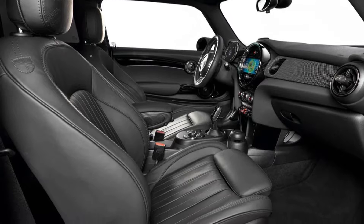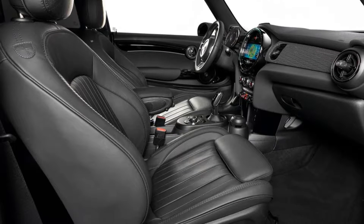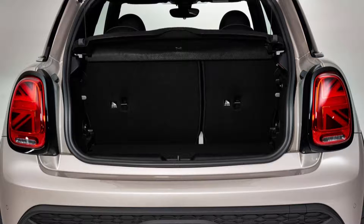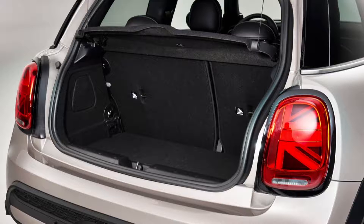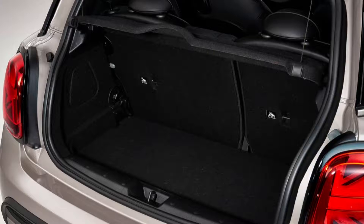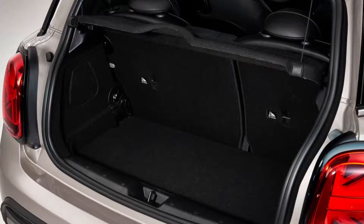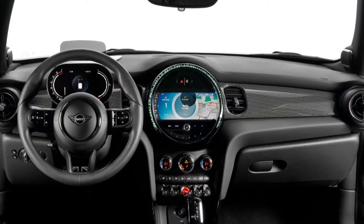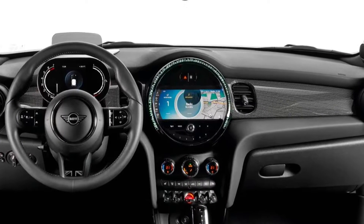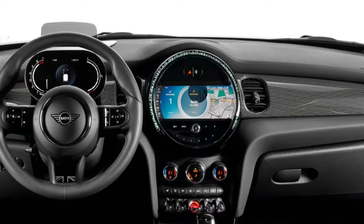Powerful and efficient petrol engines with three or four cylinders constitute the drive portfolio for the Mini 3-door hatch, the Mini 5-door hatch, and the Mini Convertible. The Mini TwinPower Turbo technology is made up of a turbo-charging unit integrated into the exhaust manifold, direct petrol injection, and variable valve timing. The three-cylinder engines are available with a capacity of 1.5 liters.